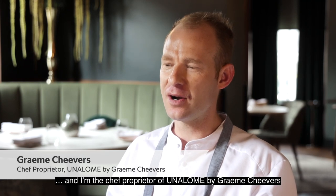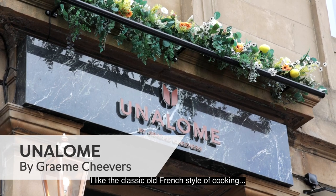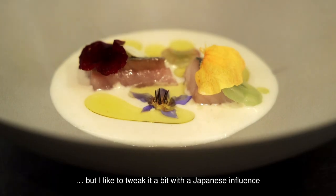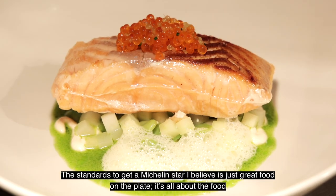My name is Graeme Chevers and I'm the chef proprietor of Unolome by Graeme Chevers in Glasgow. I like the old classic French style but I do like to tweak it a little bit with some Japanese influence. The standard I believe in is just great food on the plate and it's all about the food.